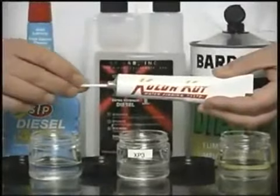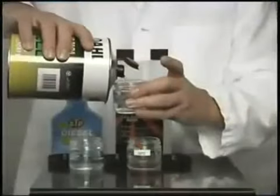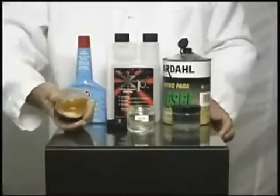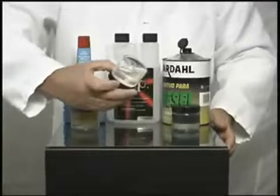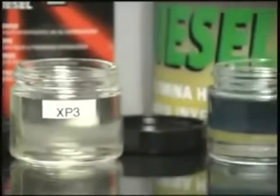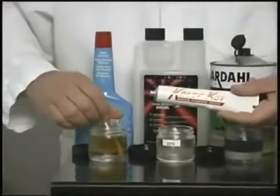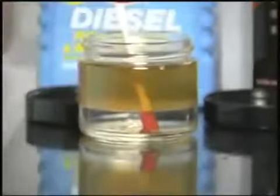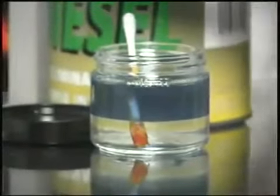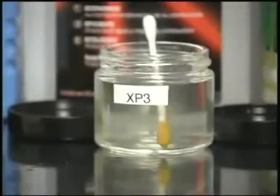To conduct this test, we used a water-finding paste. When in contact with water, the color changes. In this test, we will use XP3 and two well-known products. After shaking them, we can appreciate immediately that the additives on the left and on the right show a water separation, whereas XP3 dispersed the water entirely. To best prove the water dispersion effect, we introduce a Q-tip with water-finding paste into the bottles. We notice that none of the other two products accomplished their goal. The Q-tip introduced into the bottle containing XP3 did not change the paste color, thus proving that the water has been totally dispersed.